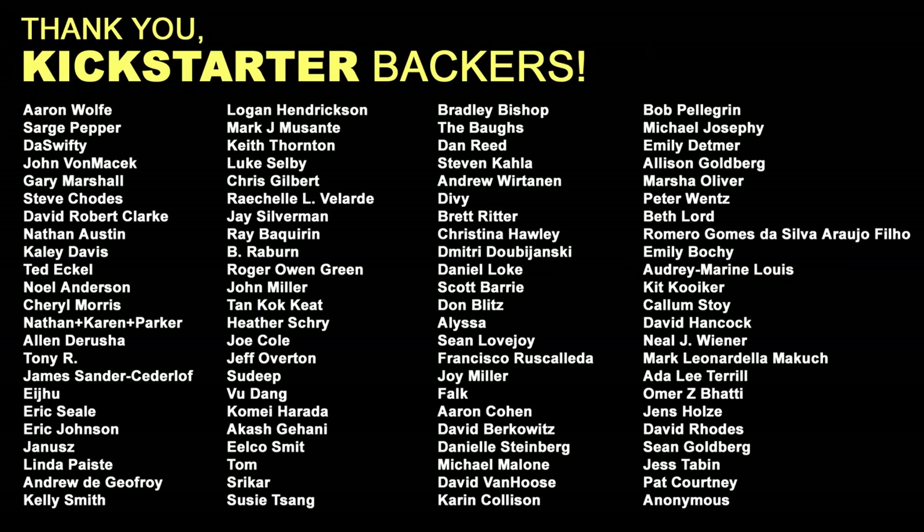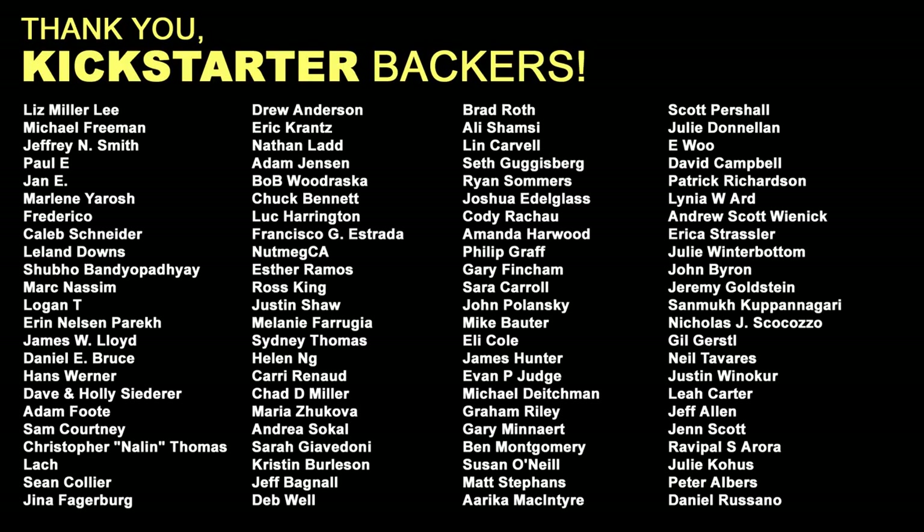These videos would not be possible without the generous support of our Kickstarter backers, and a special thanks goes out to everyone listed here who contributed at the second tier. Your support means the world to us.